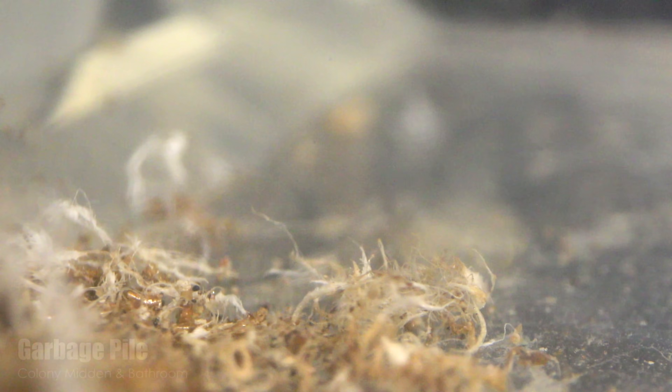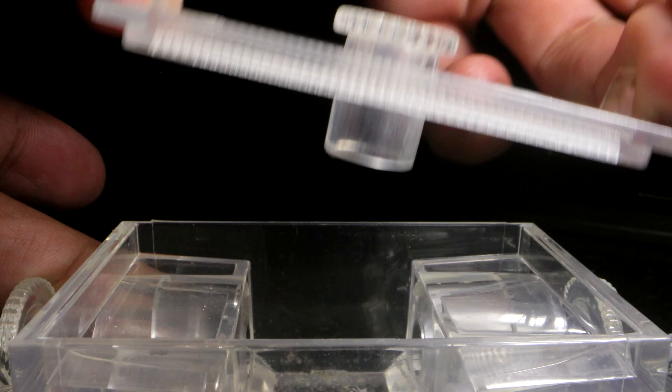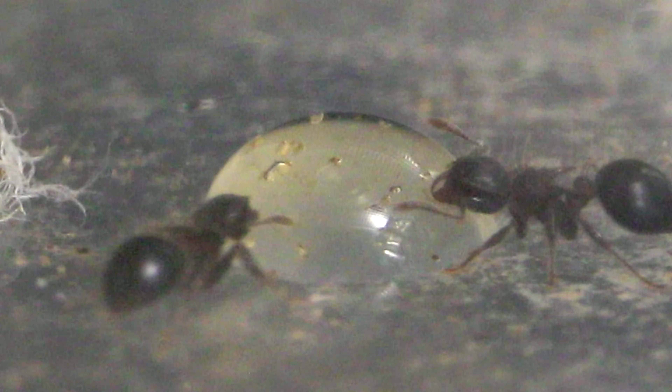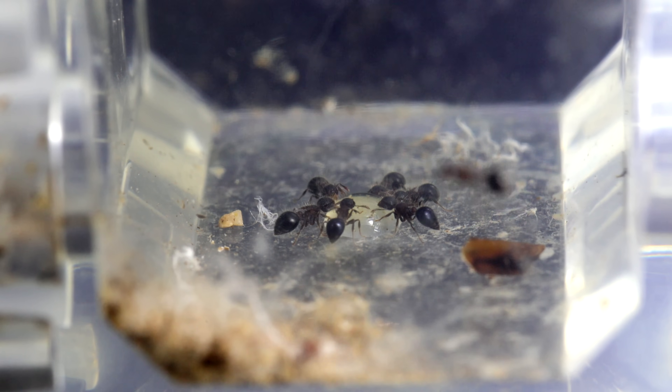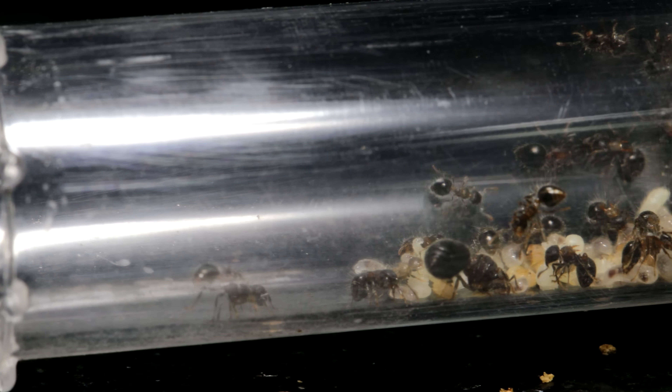And you're in luck, because it's feeding time! They've now moved their garbage pile out of their test tube and into their test tube portal, and the ants have begun to send out scouts, which means the colony is hungry. Let's give the ants what they need — opening the top of the test tube portal and placing in a tasty drop of honey. One ant immediately discovers it and begins to drink, then a second and a third. More and more ants come join in the feeding, filling up their social stomachs to carry the goods back to the colony.